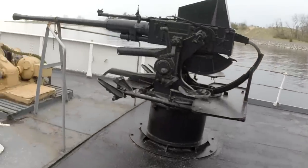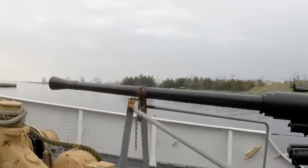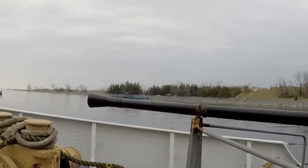I don't know if this is a 30mm or 50mm pom-pom. I'm not sure what this is. Like I say, I'm not a gun expert from World War II with the ships.